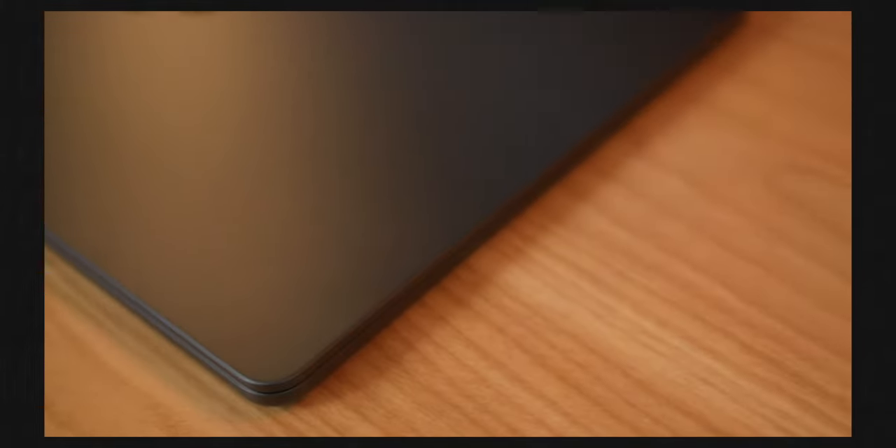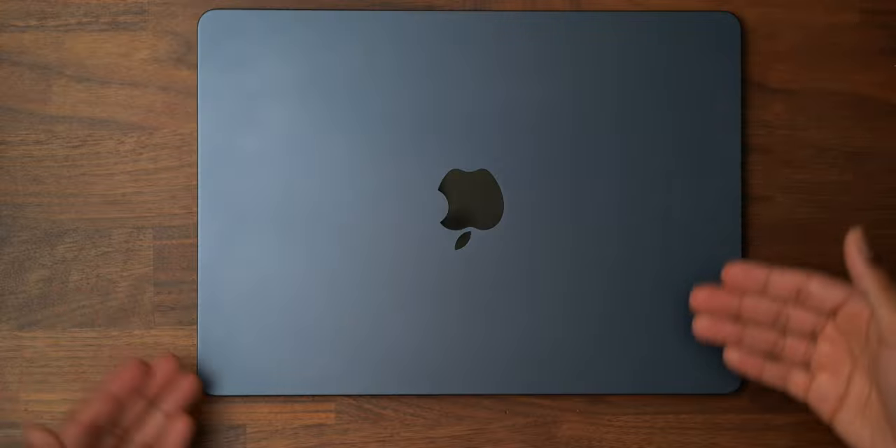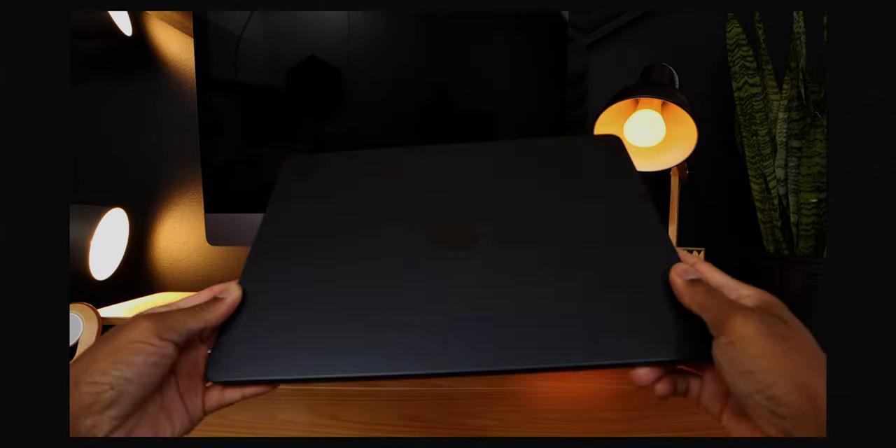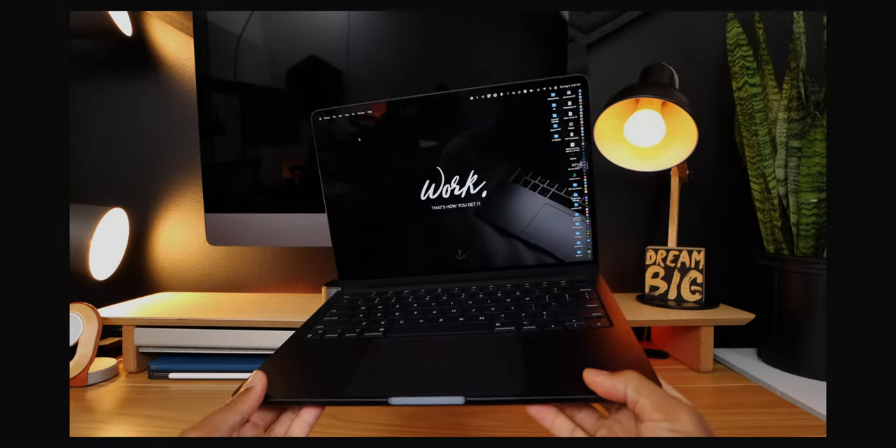There are so many reasons why this is the candidate for that. This thing is beautifully built with this aluminum casing which is always cold to the touch — so satisfying every time you grab and pick this thing up. This is the thinnest and lightest Apple MacBook Air to date.